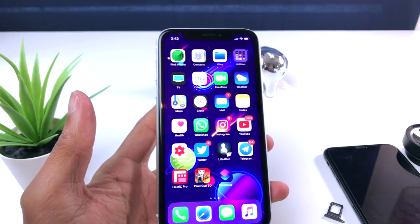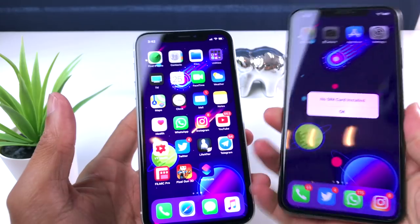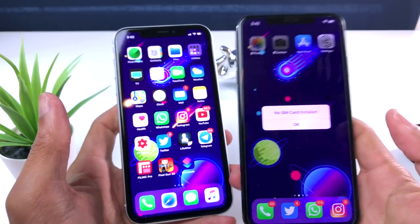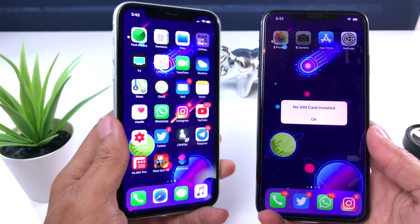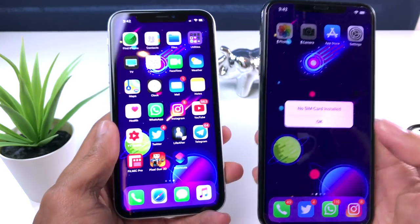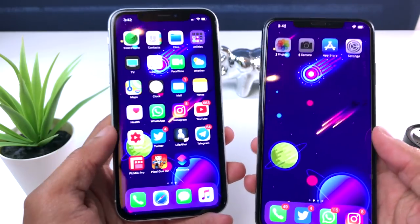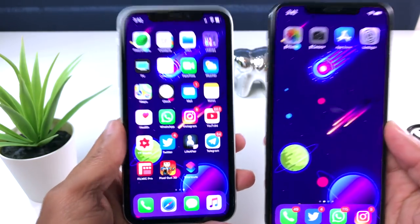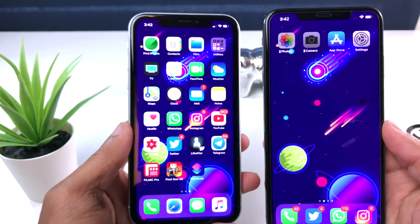Todo lo que tiene este dispositivo, el iPhone XS Max, lo voy a pasar. Hice una copia de seguridad y este lo voy a restaurar, porque lo voy a dejar así para cuando salga el jailbreak. También este está en iOS 12.1.2, así que cuando salga el jailbreak podré hacérselo también a este dispositivo. Eso es lo único que quería mostrar en este video: que me estaba cambiando oficialmente al iPhone XR.